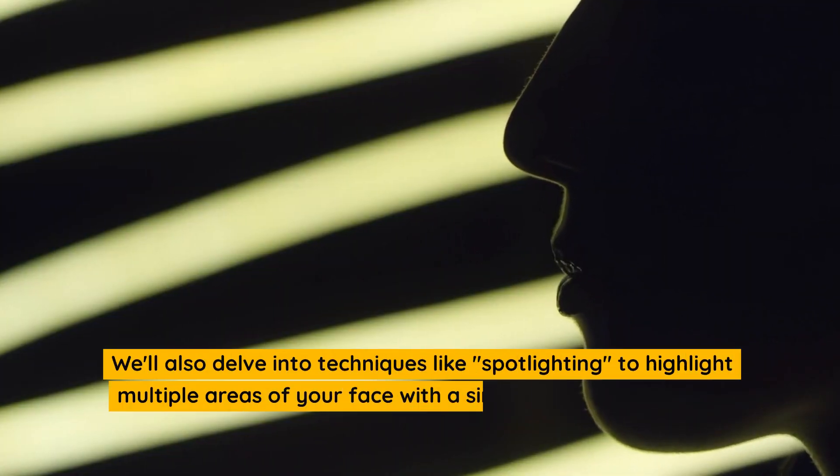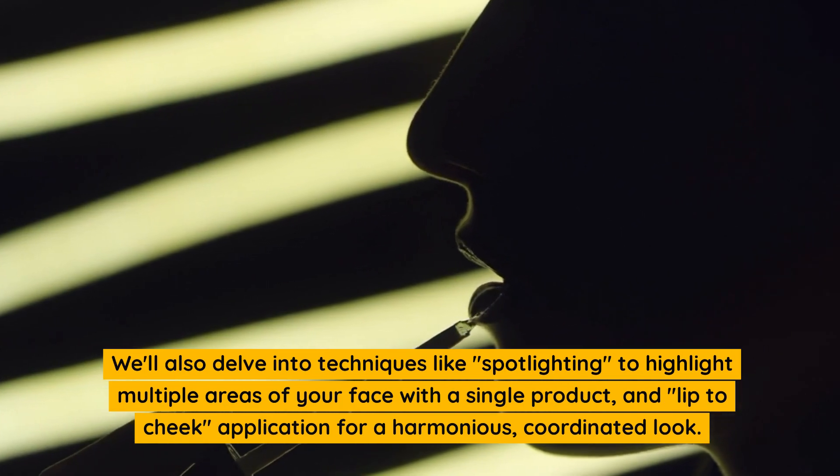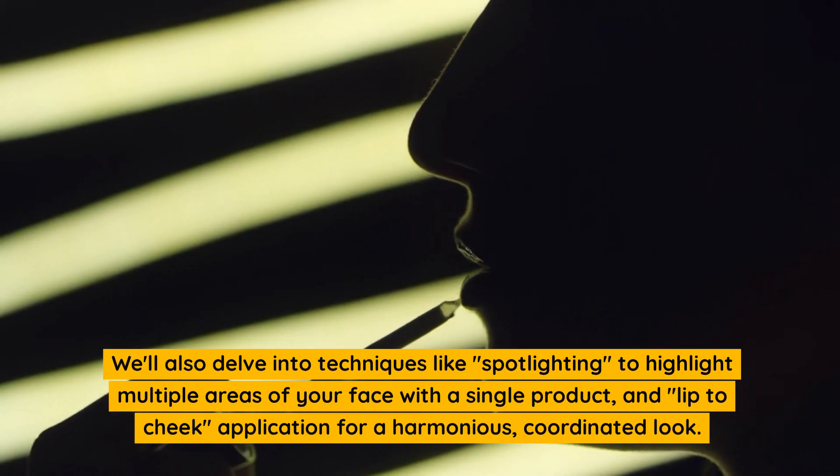We'll also delve into techniques like spotlighting, to highlight multiple areas of your face with a single product, and lip-to-cheek application for a harmonious, coordinated look.